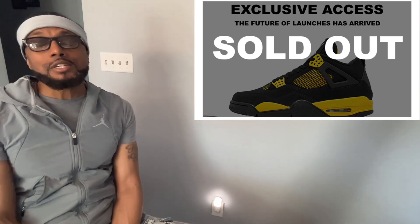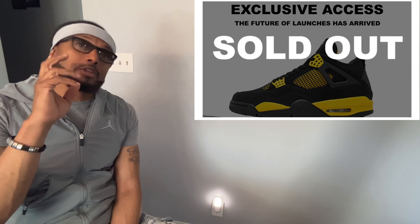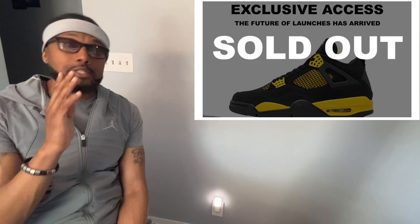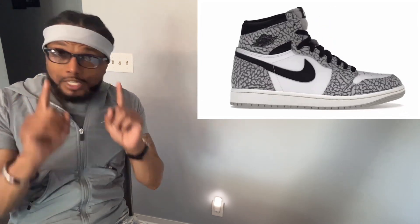The main sneaker I wanted to talk about today was this past Saturday's release of the Jordan 1 White Cement. I feel like this sneaker is underrated, and maybe it's because I like the style of it, but I just think it's underrated. I'm definitely a huge fan of the Jordan 1 — the Jordan 1 is my favorite silhouette, for those of you that don't know.